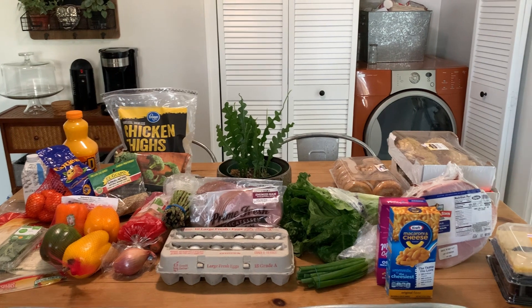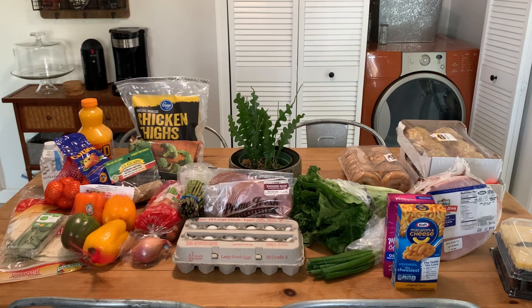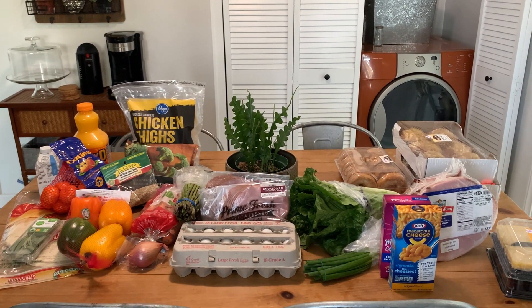I hope you guys enjoyed the haul. This is it for this week, and I will see you in the next upcoming Meals of the Week video. Take care until then.